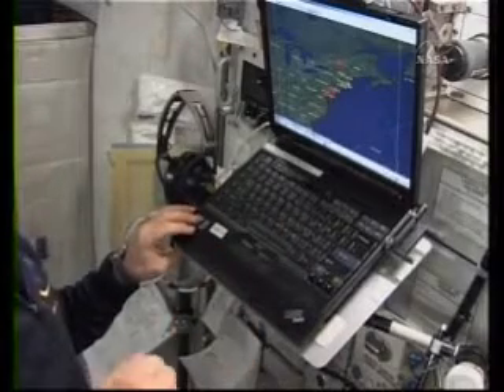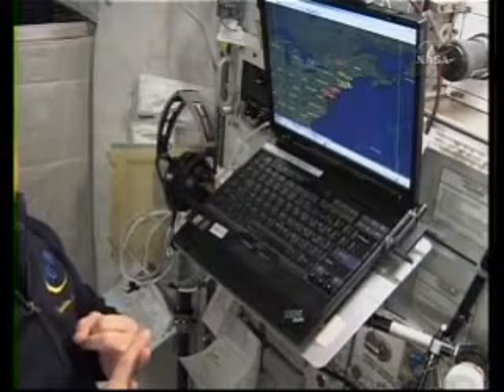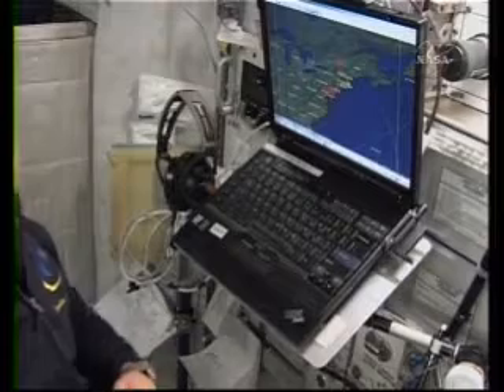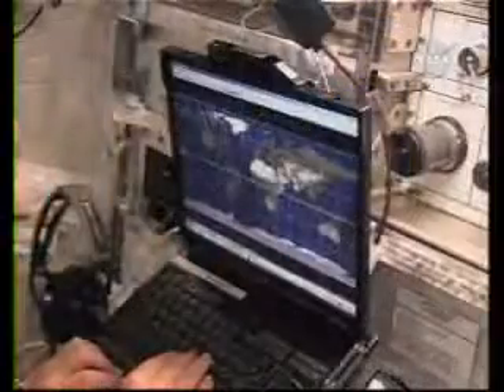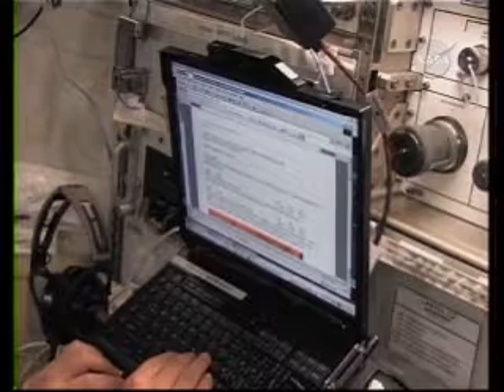It's hard to take these pictures because you have to be passing over at the right time, the sun has to be in a good position at that moment, and you have to have free time to be able to go over and do that. So it looks like we're not going to have too much luck today. The next thing I check is the daily summary.